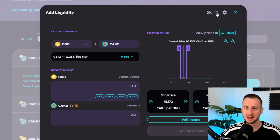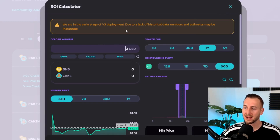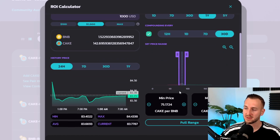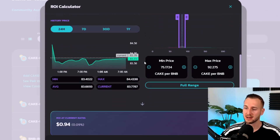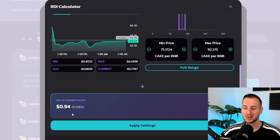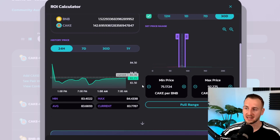Currently the ratio is about 83 CAKE per BNB. You choose your price range — for example, a 10% band either side would be 75 to 92 CAKE per BNB. There's a built-in ROI calculator where you enter your position amount, say $1,000, and it shows how much BNB and CAKE you'd get, how long you want to stake, and a manual compounding strategy. The 24-hour trading range is shown, with an ROI of about 0.09%, though that figure isn't reliable yet given v3 has just launched.